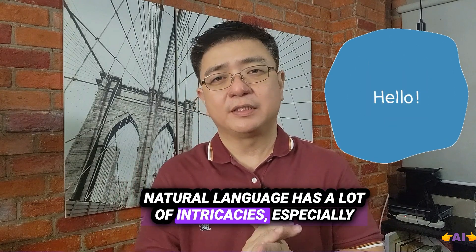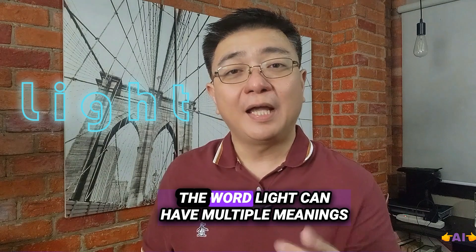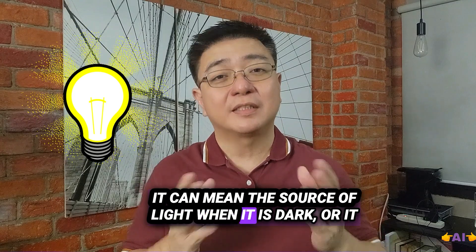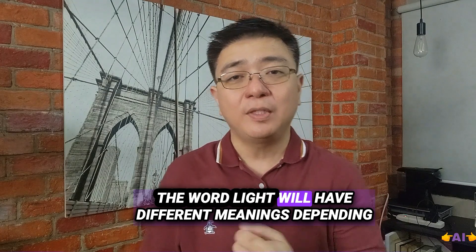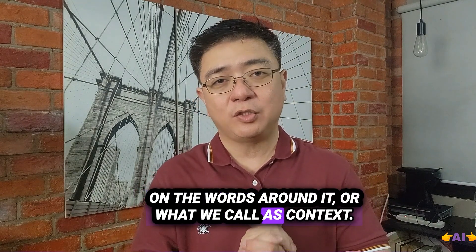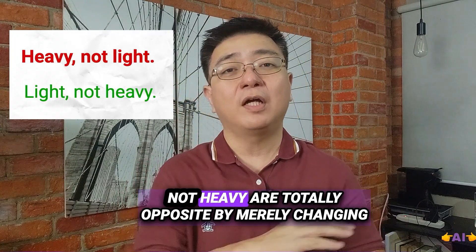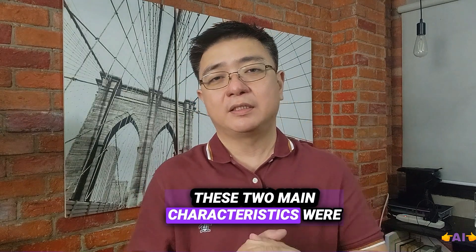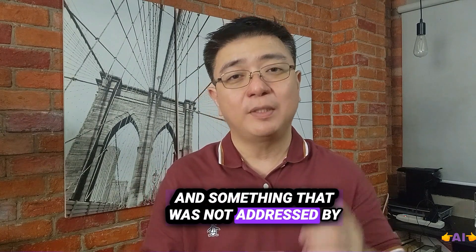Natural language has a lot of intricacies, especially in terms of context and sequence of words. The word 'light' can have multiple meanings depending on how it is used — it can mean a source of light when it is dark, or it can mean the box is light, meaning it is not heavy. The word 'light' will have a different meaning depending on the words around it, or what we call context. At the same time, sentences like 'heavy not light' and 'light not heavy' are totally opposite by merely changing the sequence of words. These two main characteristics were addressed by the Transformer model, and were not addressed by the previous model.